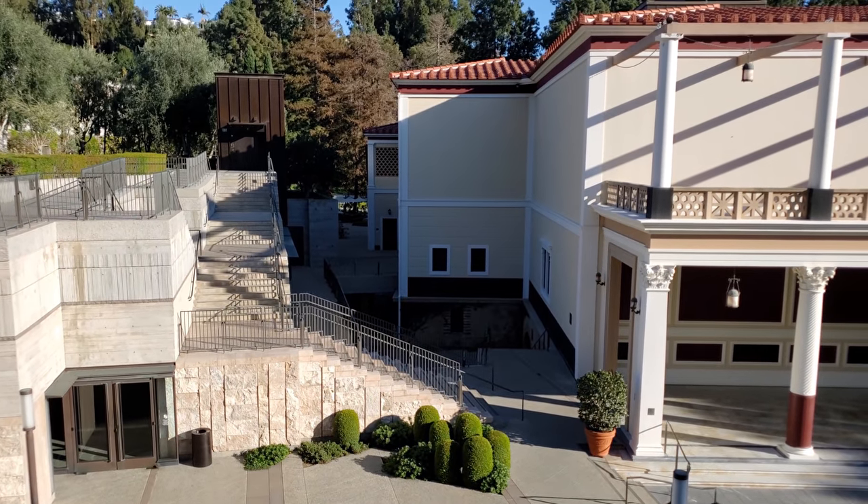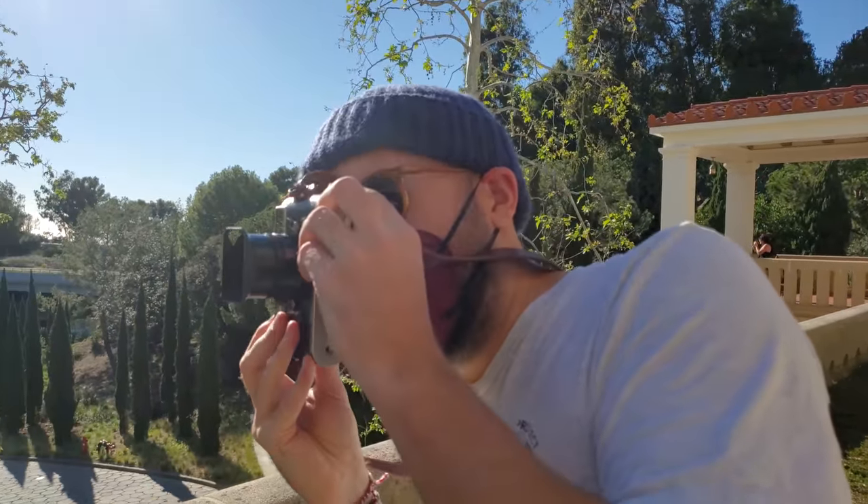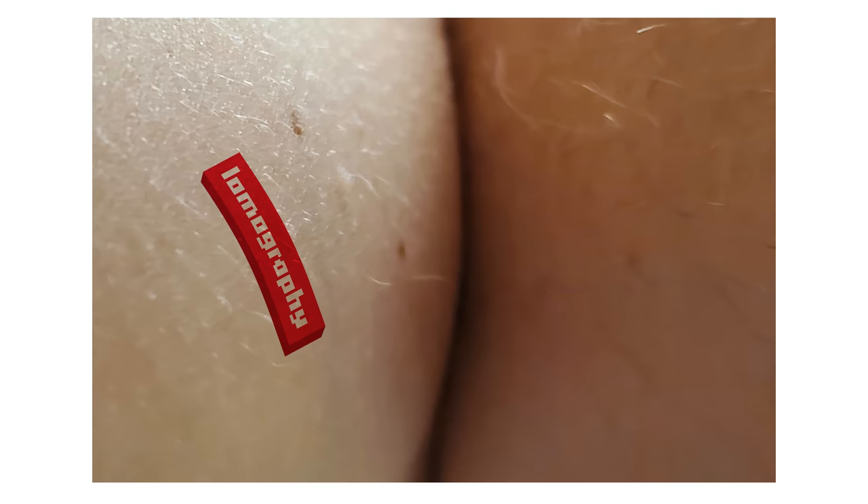I imagine that Lomo will have the same output for this stock as they do for Lomo Purple, which means we'll probably see it in 35mm, 120, and 110. If it were to ever come to large format 8x10, I think I'd get Lomography's logo tattooed on my ass permanently out of pure excitement.